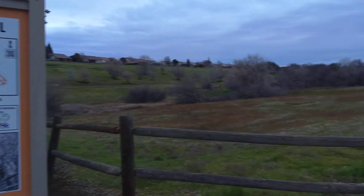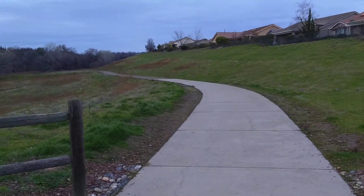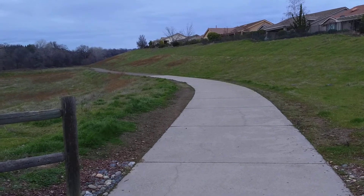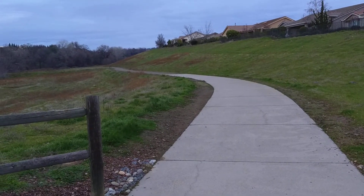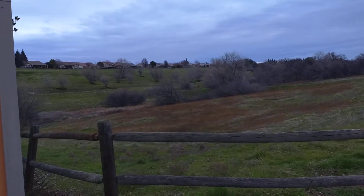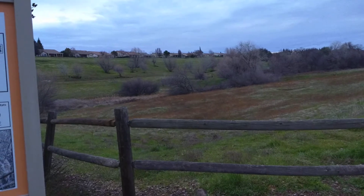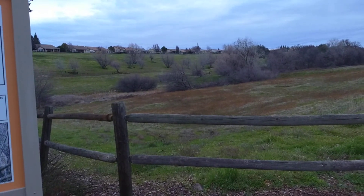It goes into the trail here. Going that way leads toward the top of Winding Way if you go all the way down. And then on the other side, it will also go to the top of Winding Way, but also to the top of Hidden Hills.